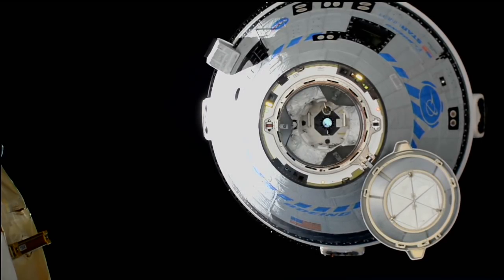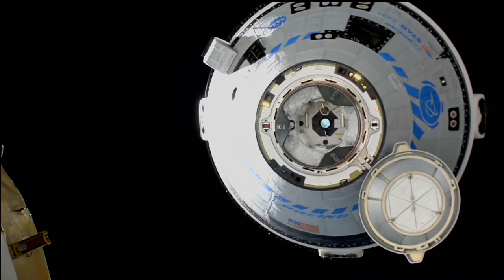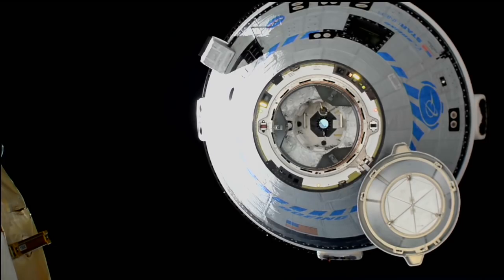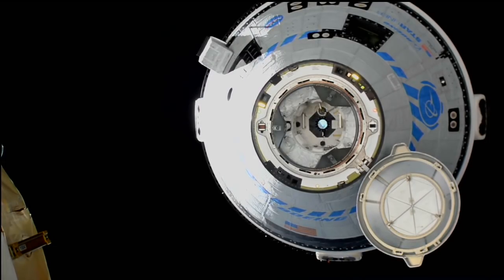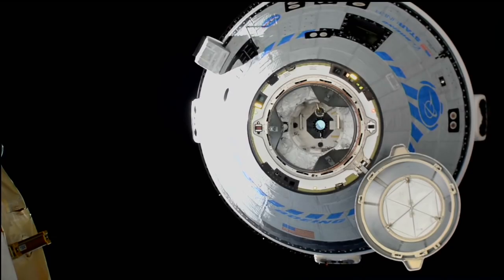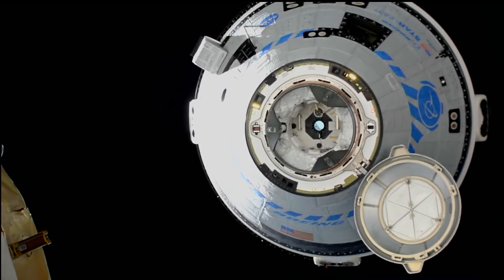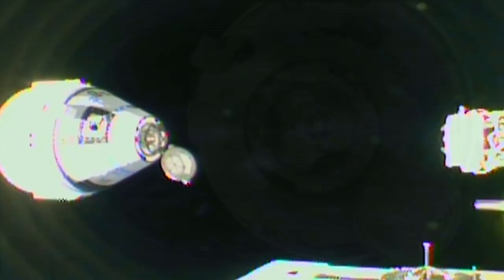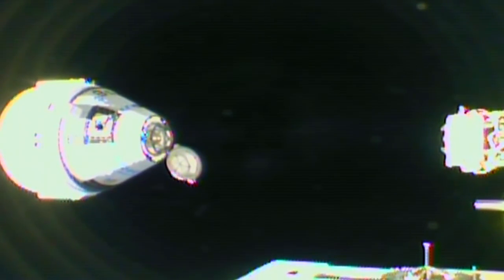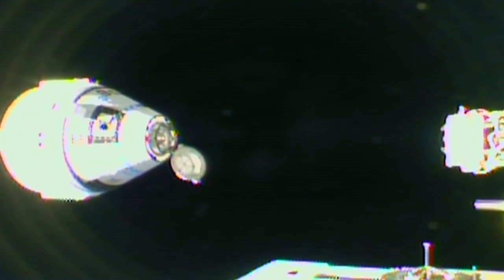Station copies — we see approach to docking port for the vehicle mode. Steps 8 and 9 in work. Starliner inside 10 meters and on the move at 0.04 meters per second. It'll take about four minutes to close this distance of now less than nine meters to the International Space Station forward port.